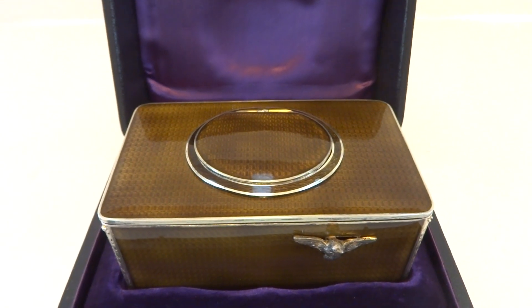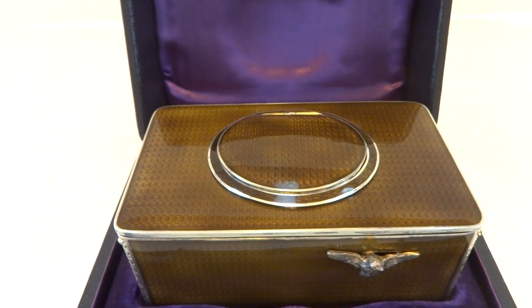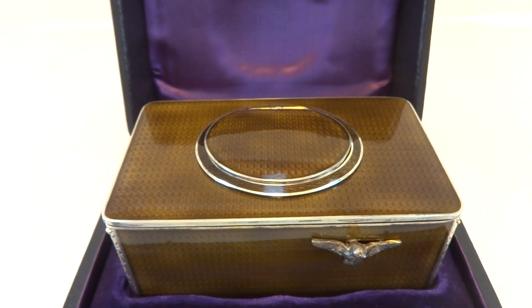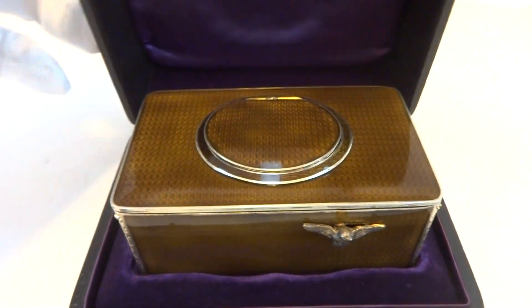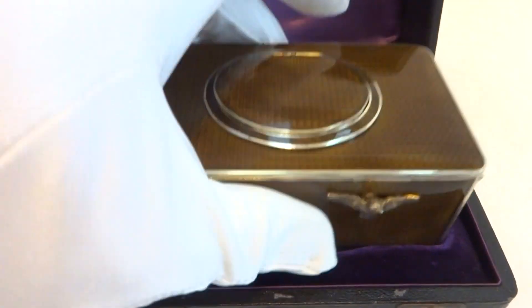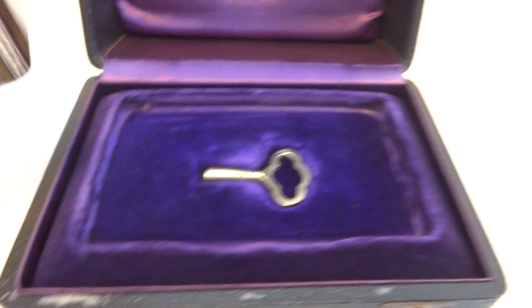I'm making a video to demonstrate this antique solid sterling silver guilloche and enamel singing bird box. It comes with the original transit case and also has the original winding key.